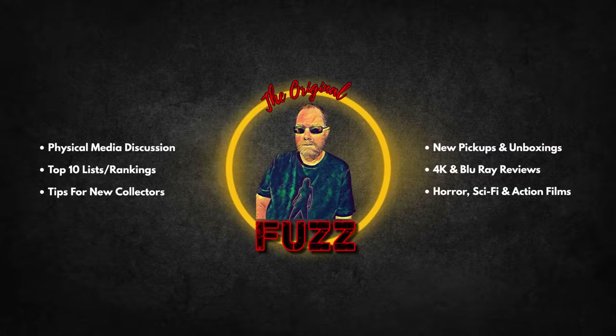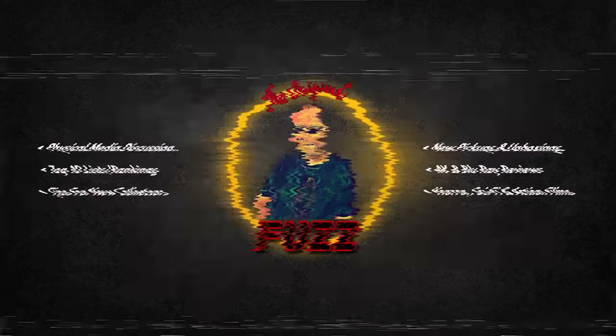Are you new to 4K physical media and wondering what some of the best titles out there are to pick up? Today I'm going to go over 10 of my personal favorite 4K releases to date that I think really take full advantage of everything the format has to offer. So let's rock this. Hi everyone, how you doing? Welcome back, I'm Fuzz.